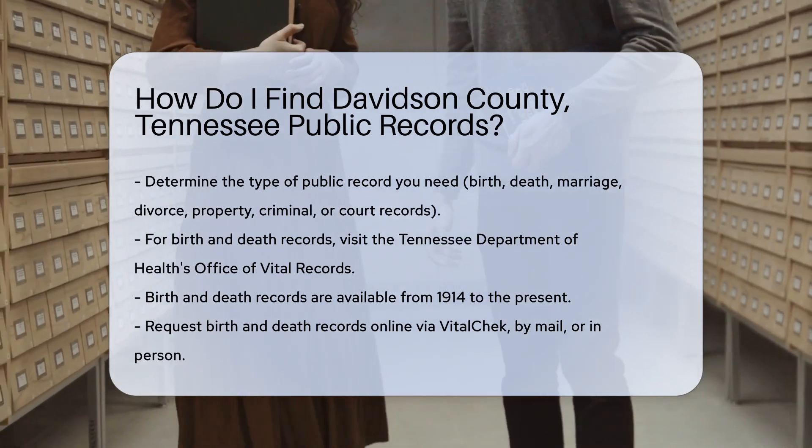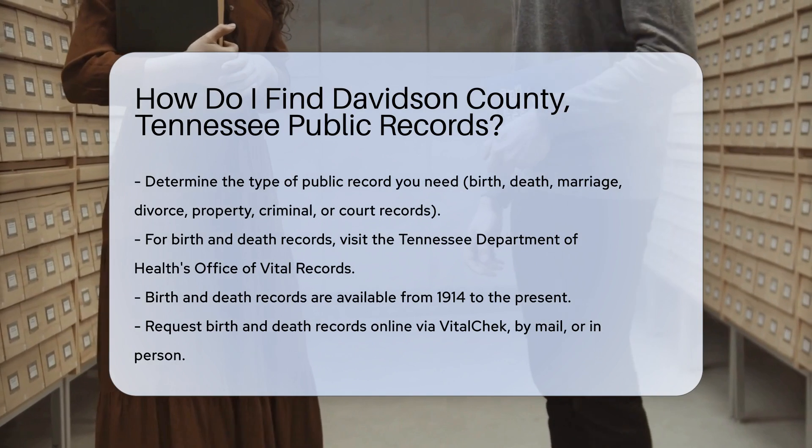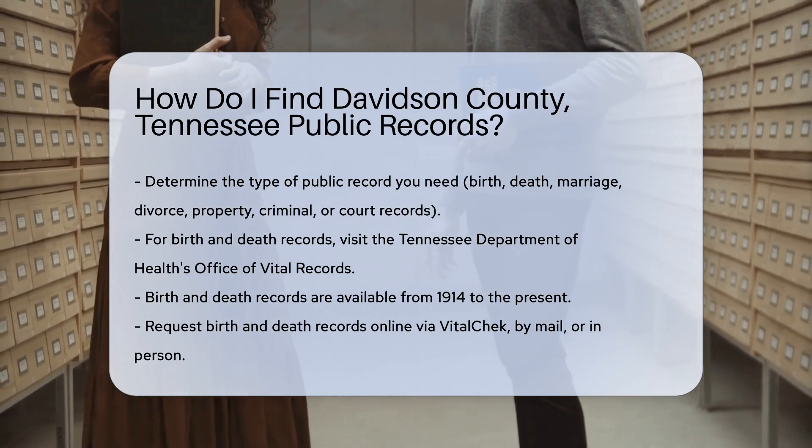First, determine the type of record you need. Birth, death, marriage, and divorce records are common requests.